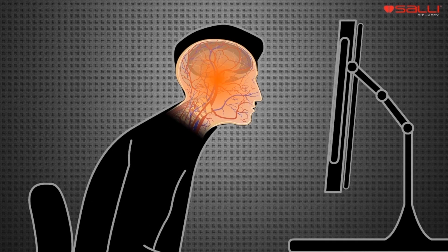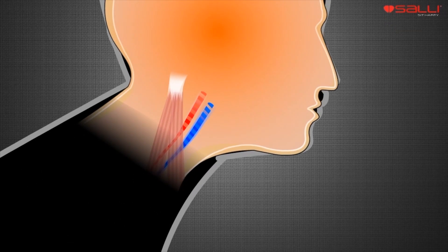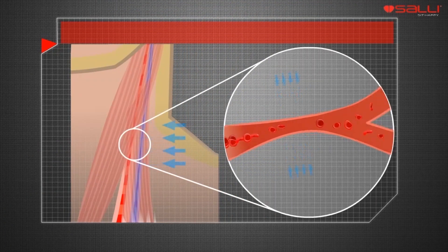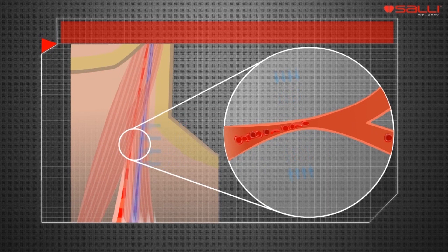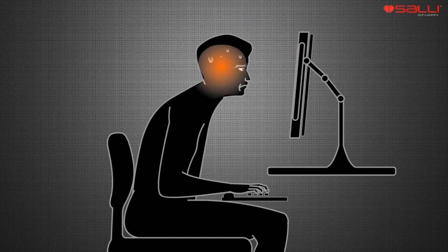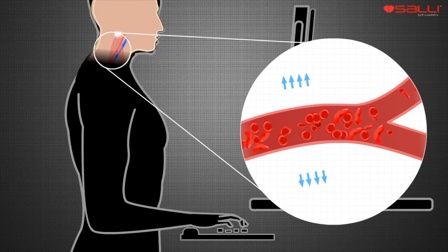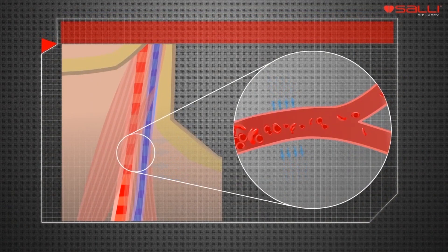When the head is pushed forward, its position tightens the neck muscles, which disturbs the circulation into the brain. In a good posture, muscles remain relaxed, allowing circulation to take oxygen into the brain. This results in increased work efficiency.